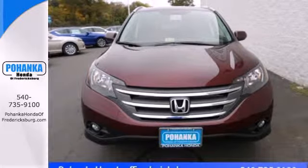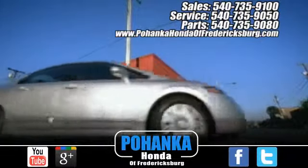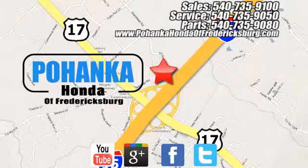Check it out today. Pohanka Honda of Fredericksburg is a great place to buy a car, conveniently located at 60 South Gateway Drive in Fredericksburg.